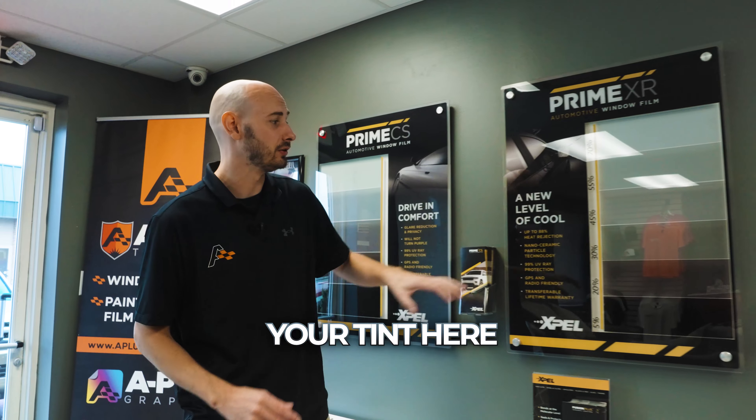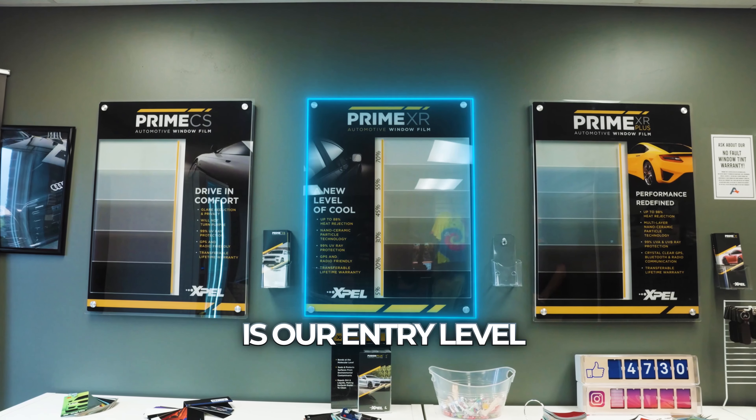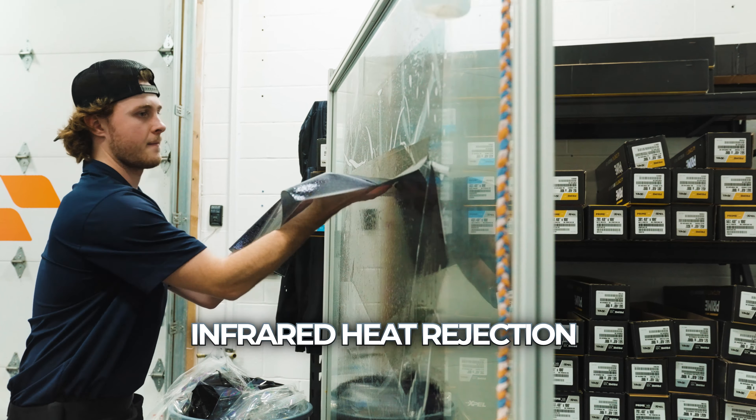If you'd like to upgrade your tint, PRIME XR is our entry-level ceramic film. This film provides up to 88% infrared heat rejection, blocking 99% of harmful UV, and is backed by lifetime warranty.